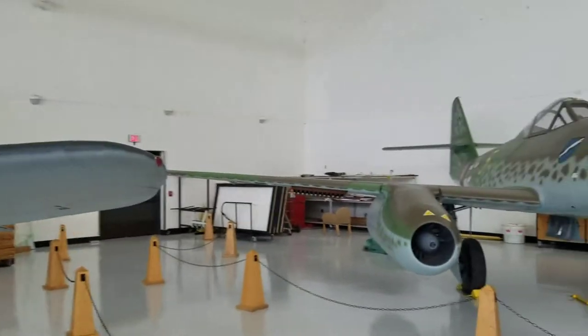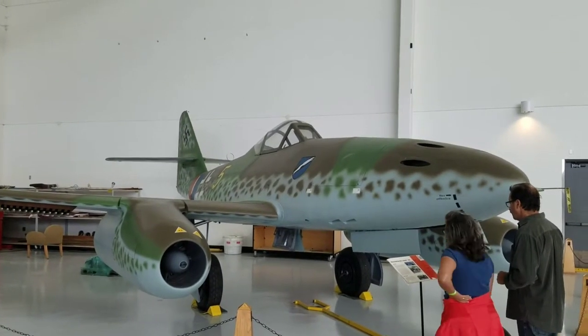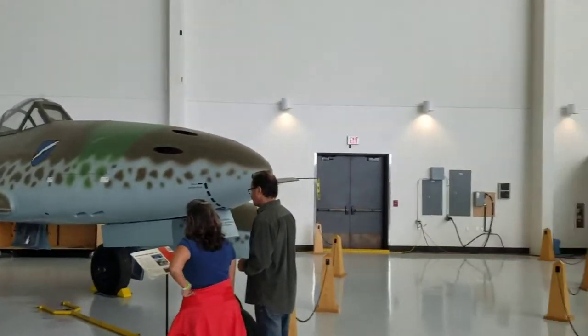And then you have a Me 262, the German fighter jet. It came in at the end of the war.